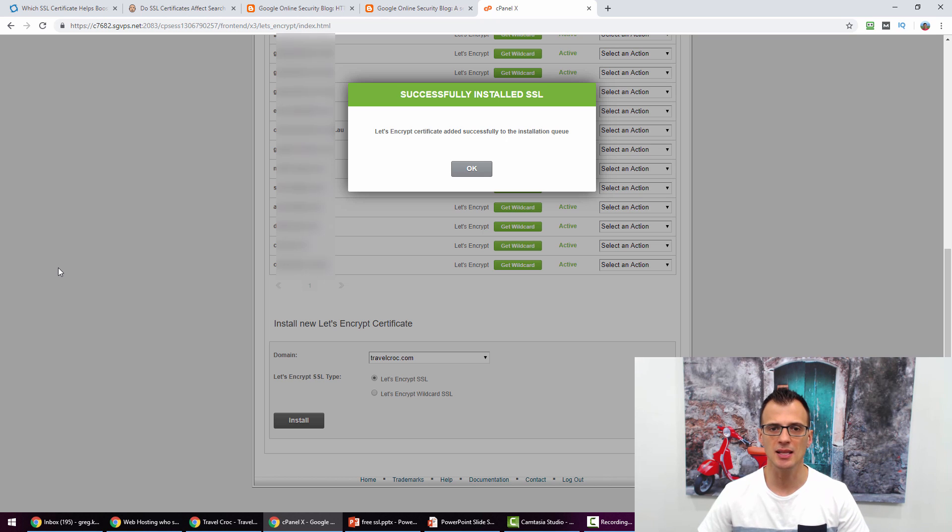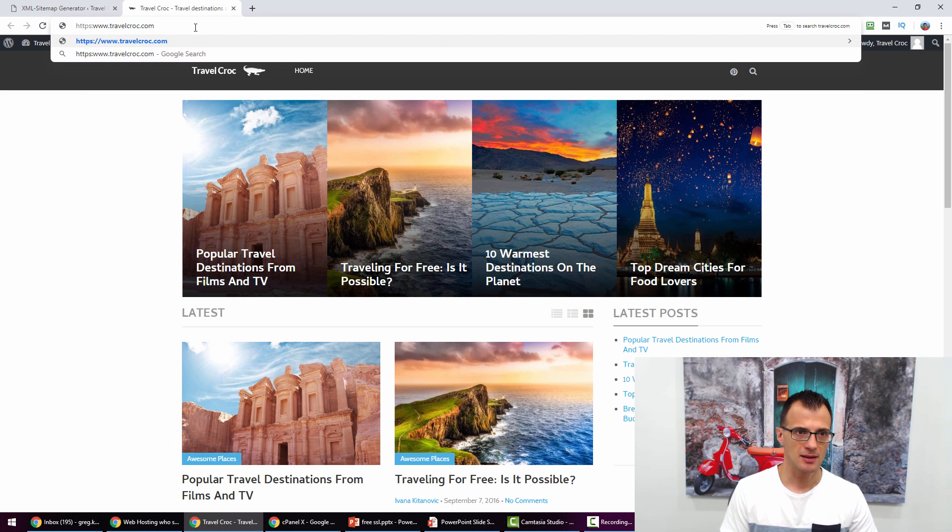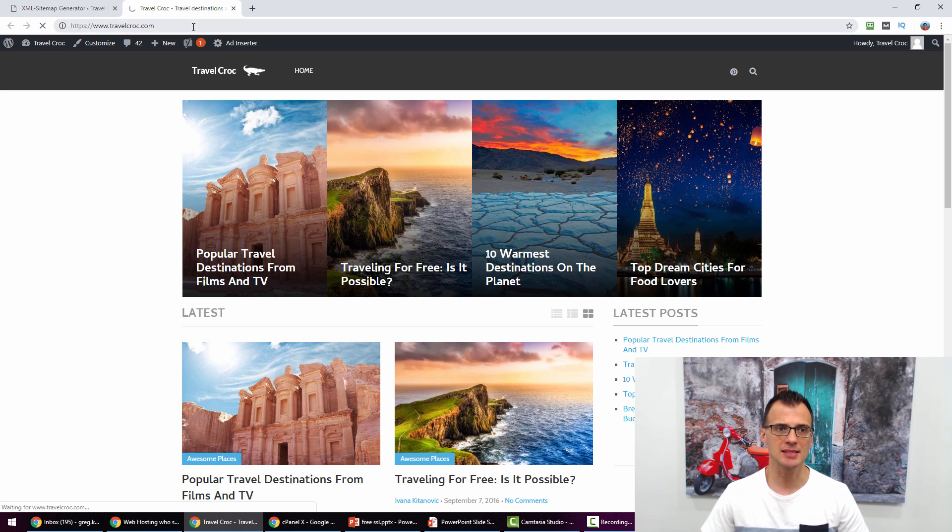You will then see a success message saying the Let's Encrypt certificate has been added successfully to the installation queue. Click OK. To check the progress, go to your domain and type in HTTPS followed by the domain name and press Enter. Generally with SiteGround it only takes one or two minutes, and as you can see I've just done this and the website now loads fine via HTTPS.